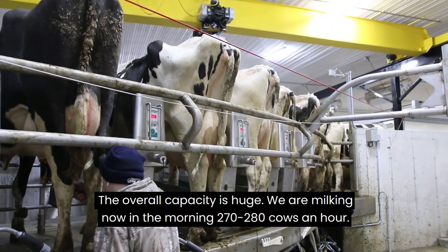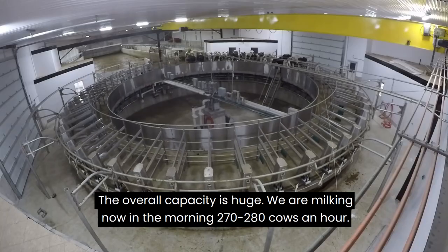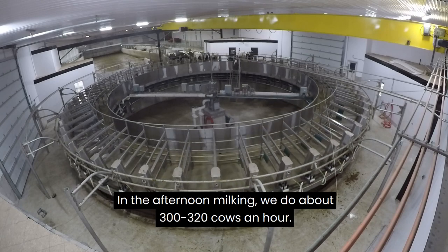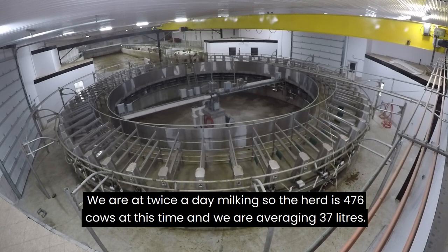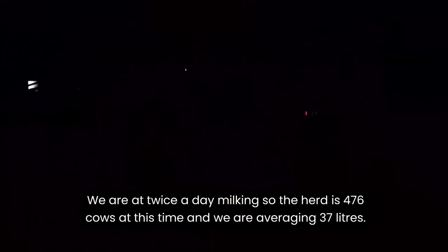The overall capacity is huge. We are milking in the morning about 270–280 cows an hour. In the afternoon milking we do about 300–320 cows an hour. We're at twice-a-day milking, the herd is 476 cows at this time, and we're averaging 37 litres.